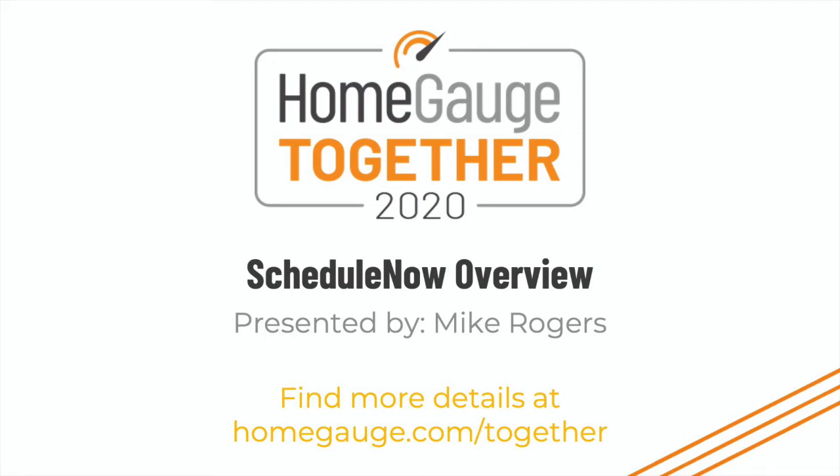We're going to kick off the Schedule Now overview. Just a little bit of background: this feature is live. It's been live for a couple of weeks now. We gave early access to some of our beta testers, and then we sent out another wave of users about a week and a half ago. This feature is currently available to everyone.